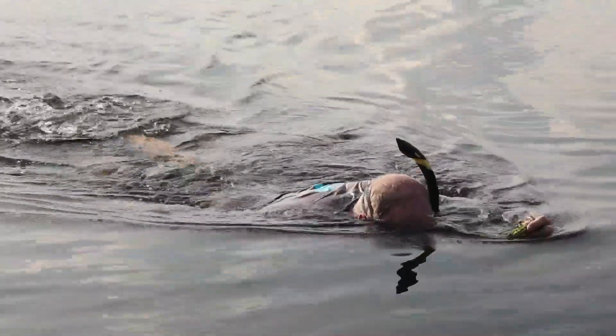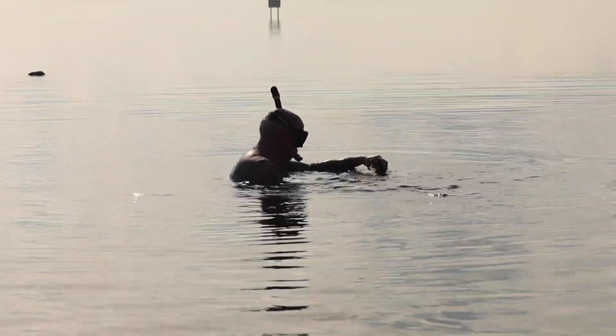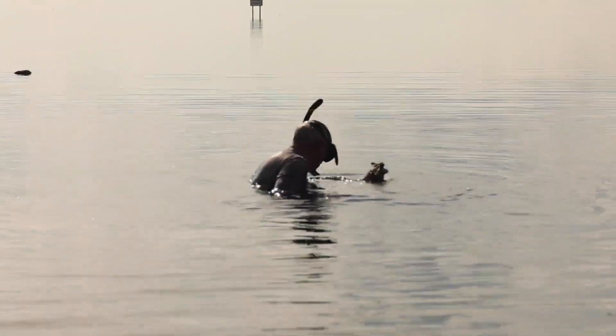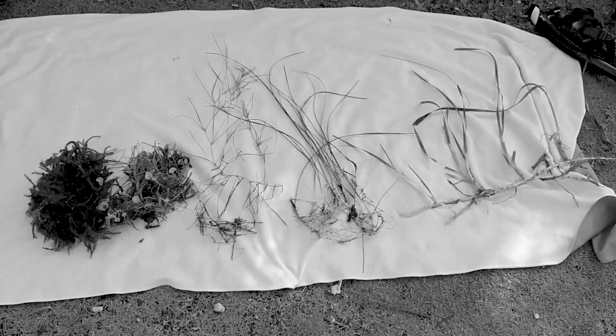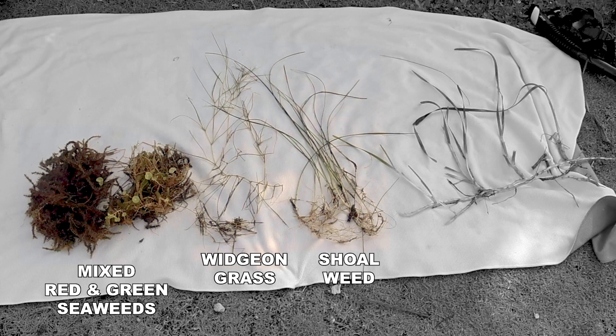The reason the bay looked the way it did was because it was dominated by slow-growing things that could dominate in really low nutrient environments — the turtle grass and the corals. But once you start adding nutrients, faster-growing things can grow — it's like fertilizing your lawn. Those fast things are weeds: the widgeon grasses, the shoal weeds, the macroalgae, the seaweeds, and then the plankton blooms that are causing us all these problems now.